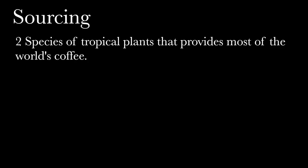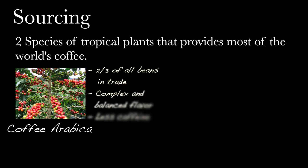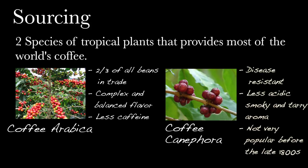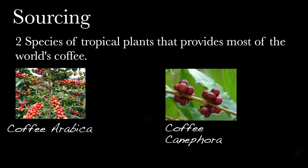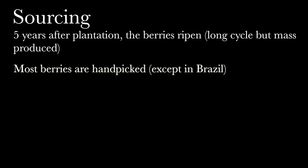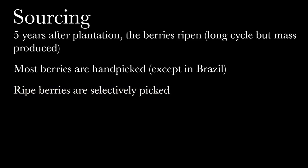There are two species of tropical plants, both bushy evergreens, that provide most of the world's coffee. Coffea Arabica represents two-thirds of all beans in trade; it has a complex and balanced flavor but less caffeine. Coffea Canephora provides more robust production lines and avoids waste. Because of its disease resistance, it is less acidic but provides a more smoky and tarry aroma. Five years after planting, as berries ripen from green to red, the plant is harvested. Most berries are hand-picked but in some places like Brazil it is done by machines. Often only ripe berries are selectively picked.